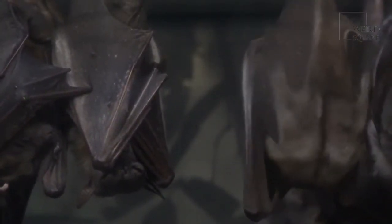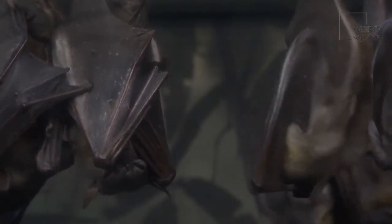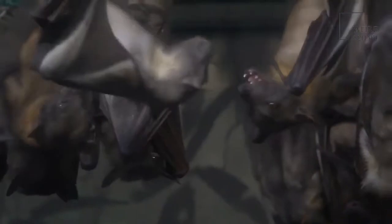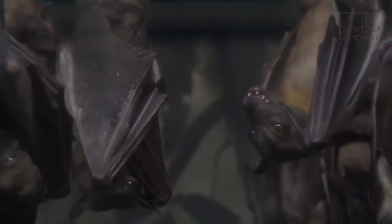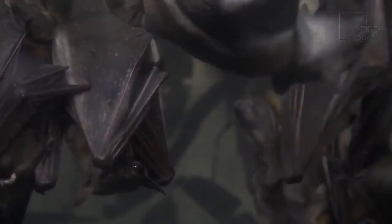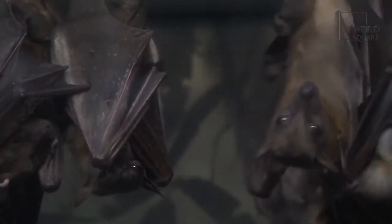Normally, these bats live near a body of water, whether it's a lake, stream, or river. The water is attractive to insects, which makes hunting for prey easier for this bat. Bats will also drink from a nearby water source.